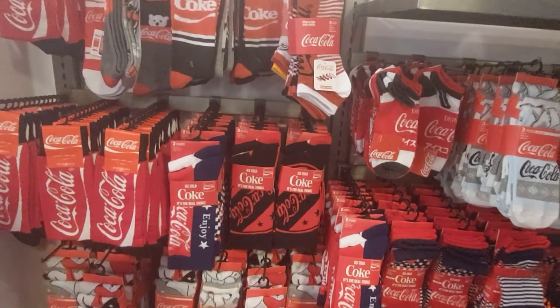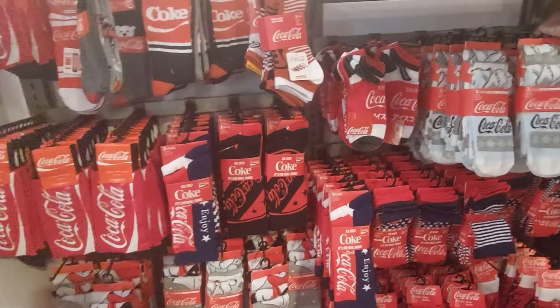More socks like crazy — bear socks! They've got the bear socks.